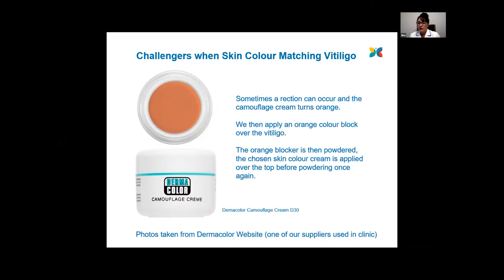We need to wait 10 minutes before brushing off the excess with a fluffy brush. Once that's done, we apply the skin tone cream that we found you liked, then powder once more, wait 10 minutes, and brush off. Ideally, if we can get away without using a blocker we will, because obviously the more creams you have to put on, the longer the application process. But if the creams are turning orange, there is something we can do about it.